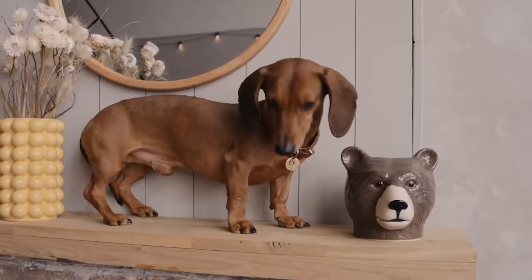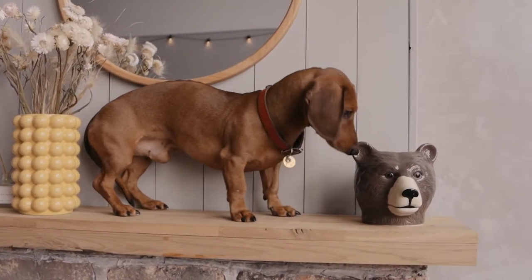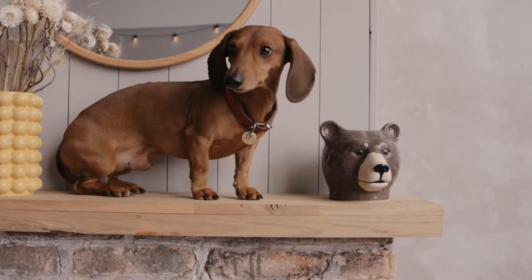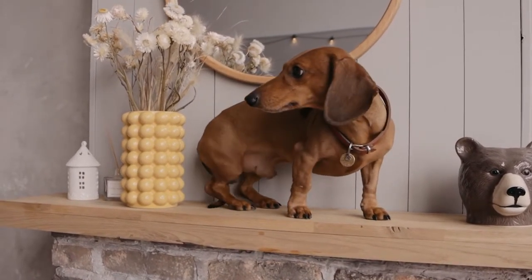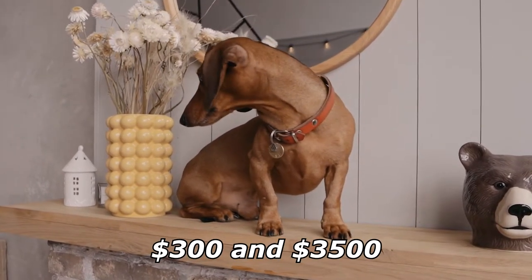The Dachshund is becoming quite a popular dog choice for many reasons, and their price is dependent on several different factors. On average, you can expect to pay around five hundred to one thousand dollars for your puppy depending on where you acquire your dog, with prices ranging between three hundred and three thousand five hundred dollars.